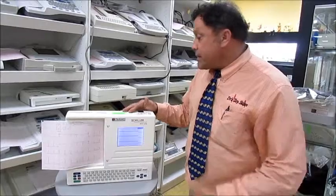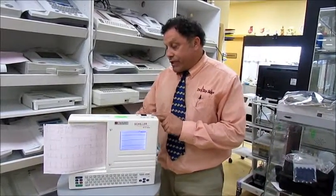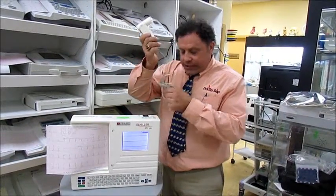The other really neat thing about this — unlike any other EKG — you can add pulmonary function testing to it. It just plugs in the side. There's a separate CPT code for pulmonary function testing.